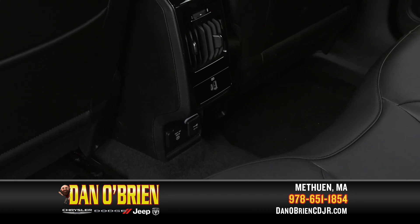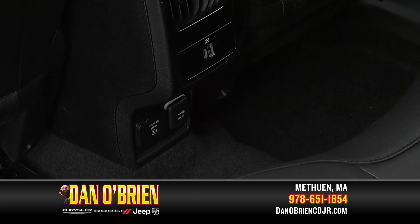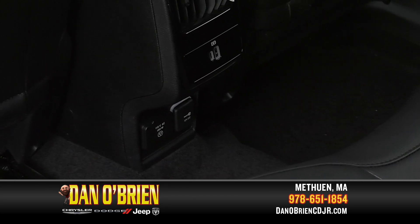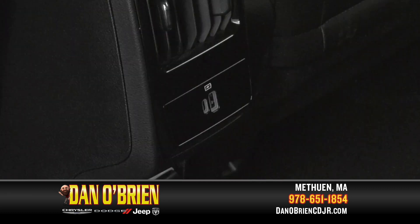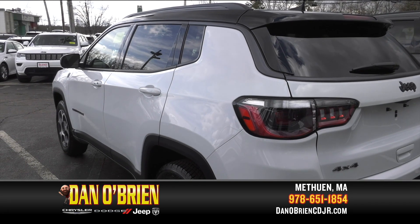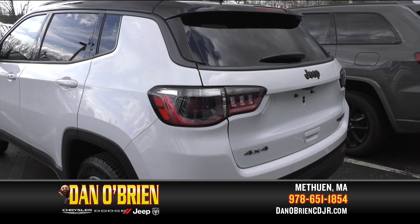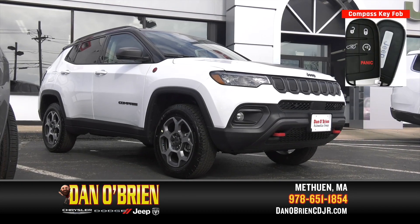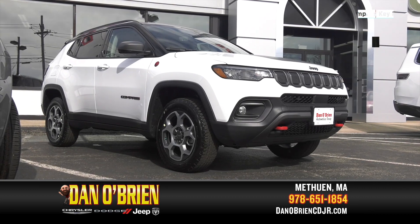A 115-volt auxiliary power outlet lets vehicle occupants charge their electronic devices when the engine is on. In addition to those available to the front seats, there are USB Type-A and USB-C ports for the second-row occupants. This Compass also has a power liftgate, which makes it easy to load and unload your cargo. Use your key fob to engage the liftgate or unlock and lock your vehicle from up to 60 feet away.